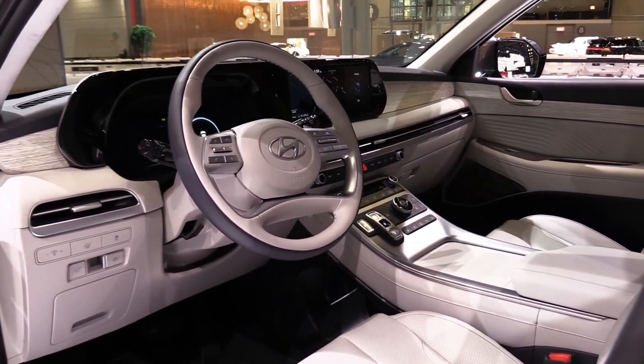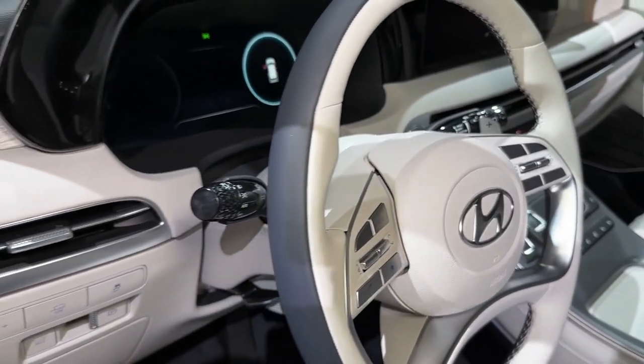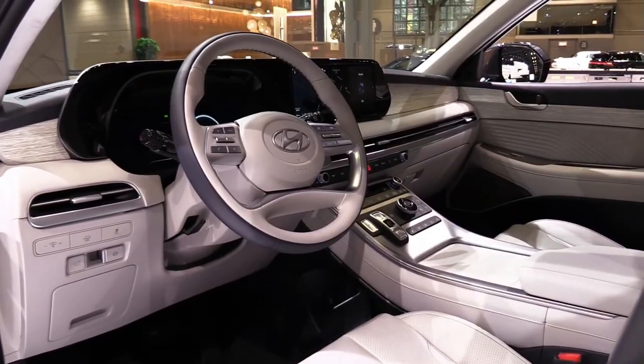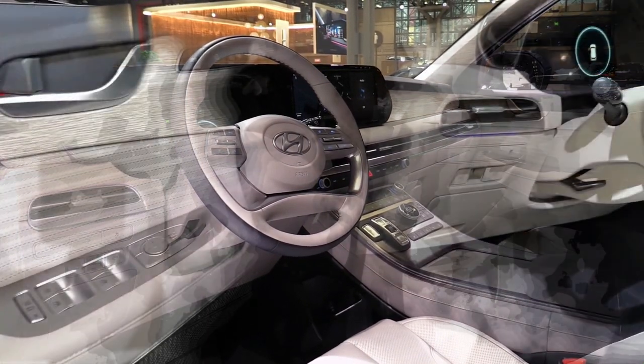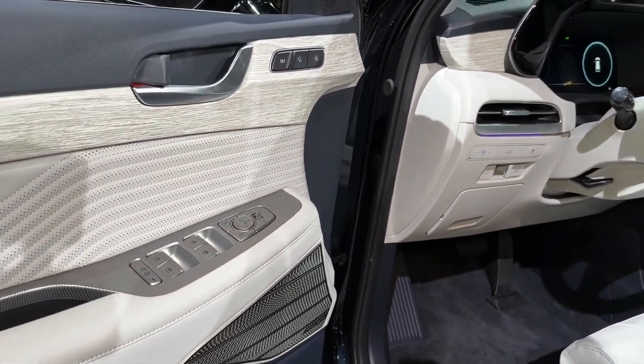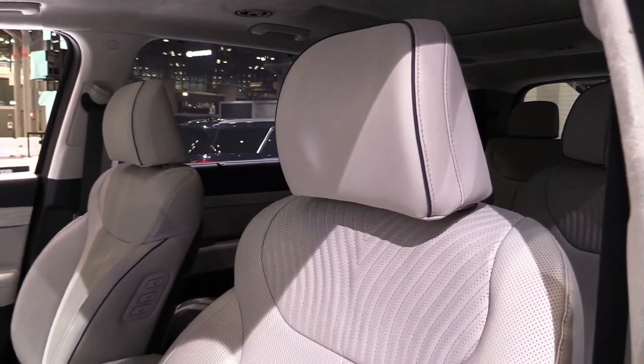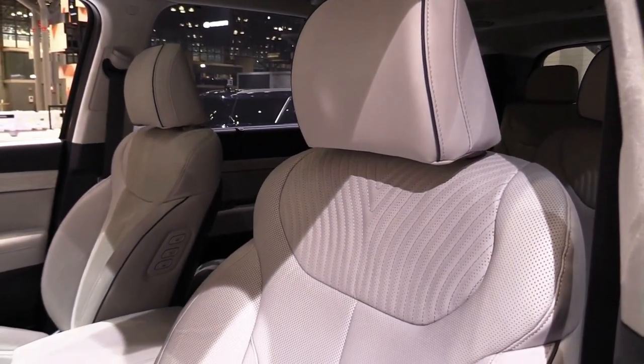We tested an all-wheel drive SEL and it delivered unexceptional acceleration results at our test track. Our all-wheel drive XRT test vehicle went from 0 to 60 miles per hour in 6.4 seconds and stopped from 70 miles per hour in 161 feet.